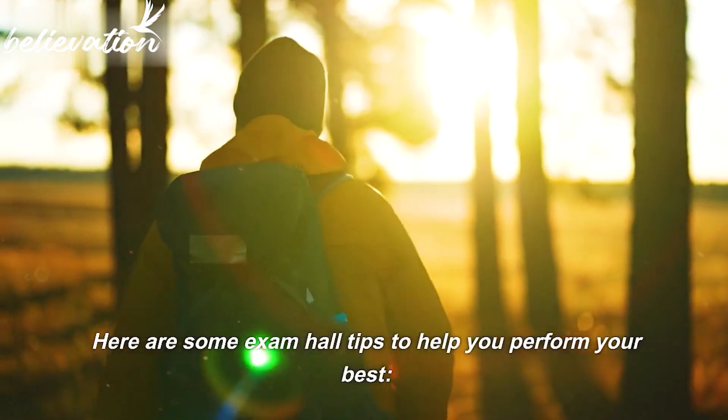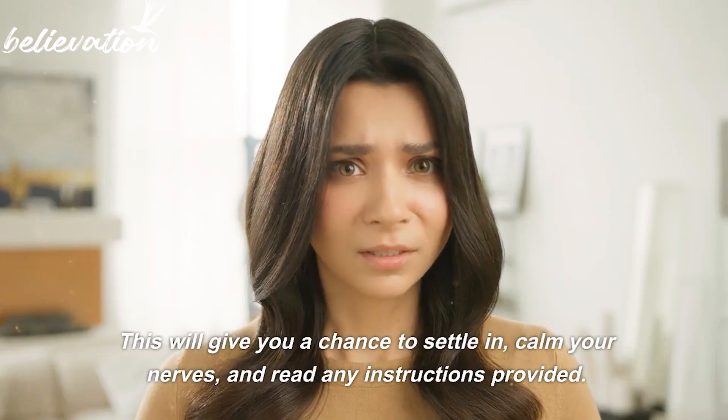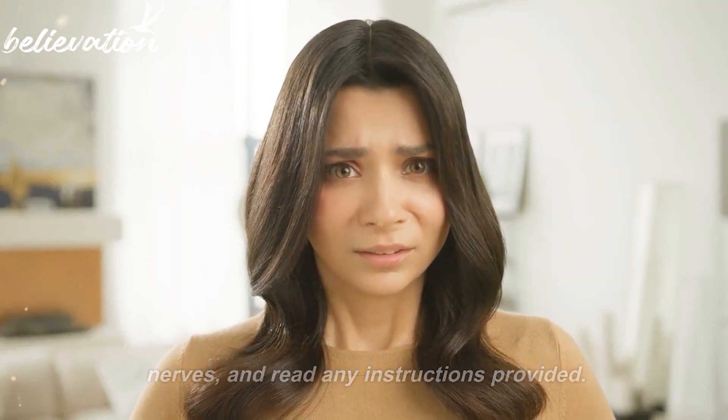Here are some exam hall tips to help you perform your best. Tip 1: Arrive early. Reach the exam hall well before the scheduled time. This will give you a chance to settle in, calm your nerves, and read any instructions provided.